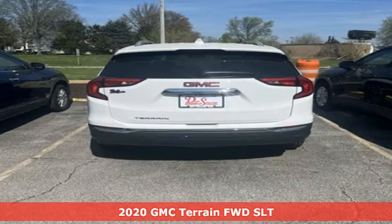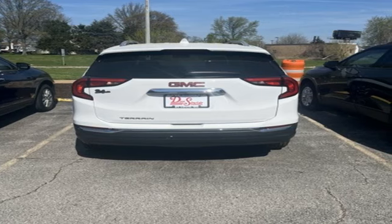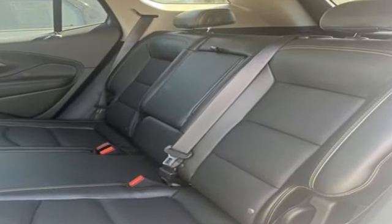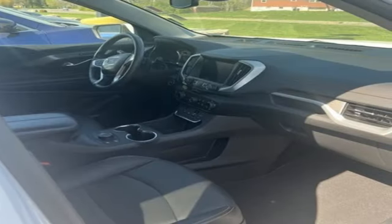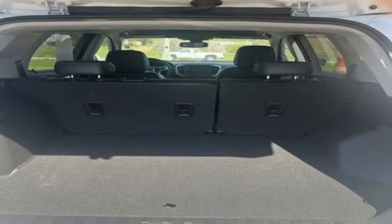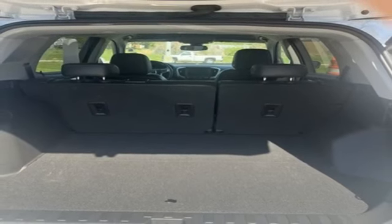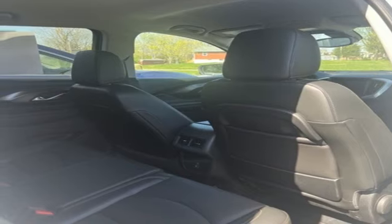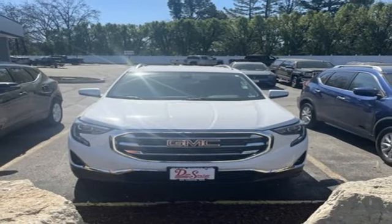It comes nicely equipped with features you'll love: automatic transmission, front heated leather bucket seats, streaming audio, auto-dimming rear view mirror, dual zone climate control, Wi-Fi hotspot, AM-FM satellite radio, hands-free liftgate, wireless phone connectivity, and an intercooled turbo inline four-cylinder engine.